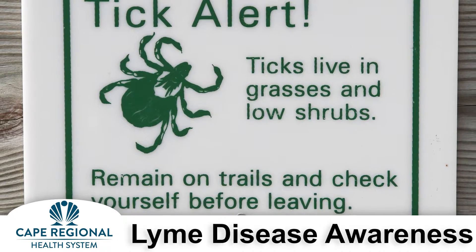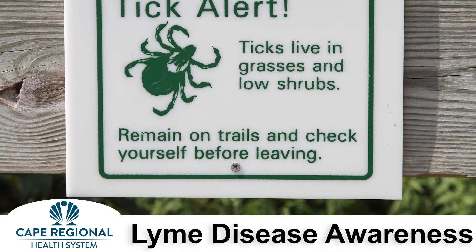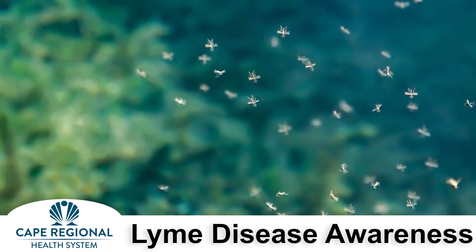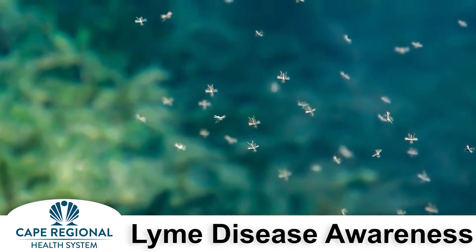Spending time outside walking your dog, camping, gardening, or playing could put you in contact with a tick. Mosquitoes can bite at all hours and live in warm, moist places, often garages, sheds, and areas of stagnant water.